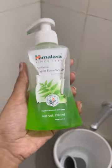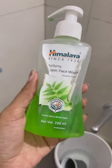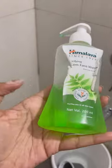And for my face wash, this is the Himalaya face wash. I have bumps on my forehead and it helps to remove them.